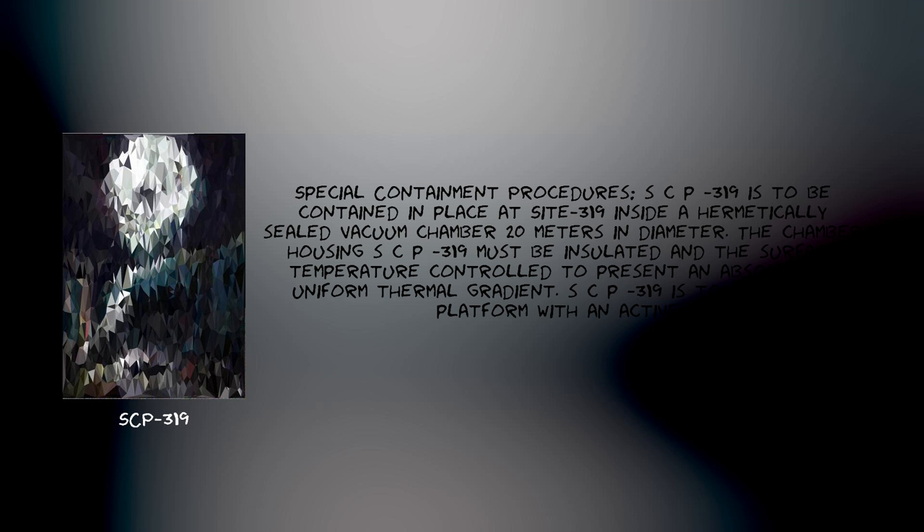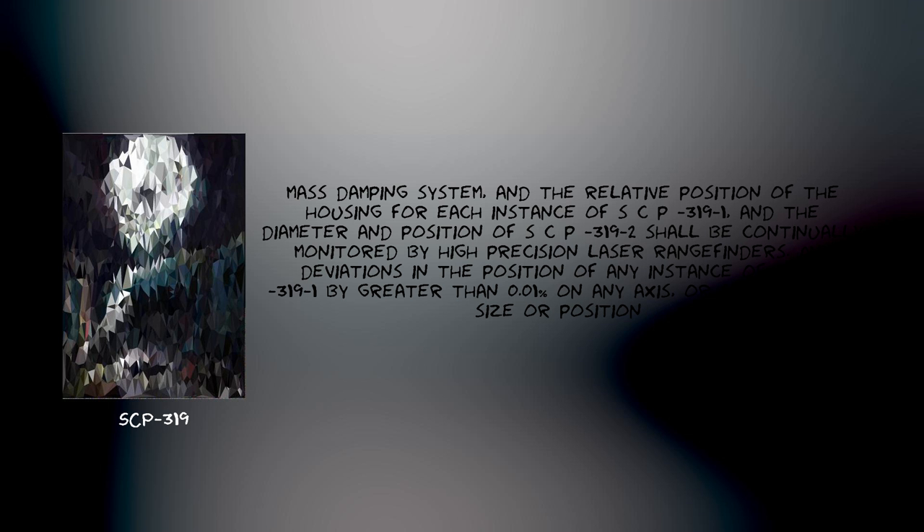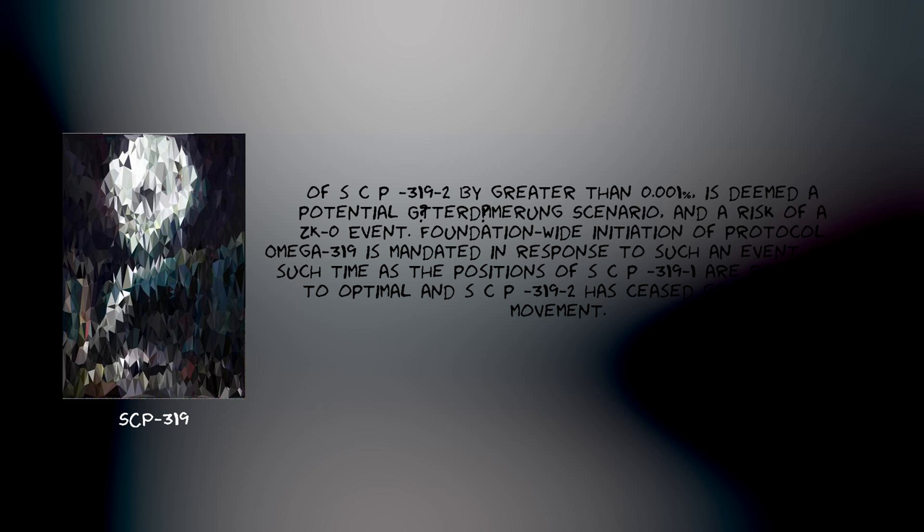SCP-319 is to be contained in place at Site-319 inside a hermetically sealed vacuum chamber 20 meters in diameter. The chamber housing SCP-319 must be insulated, and the surface temperature controlled to present an absolutely uniform thermal gradient. SCP-319 is to rest on a platform with an active mass damping system, and the relative position of the housing for each instance of SCP-319-1, and the diameter and position of SCP-319-2, shall be continually monitored by high-precision laser rangefinders. Any deviations in the position of any instance of SCP-319-1 by greater than 0.1 on any axis, or any change in size or position of SCP-319-2 by greater than 0.1, is deemed a potential Goddard Hammering scenario and a risk of a ZK-Class-0 event. Foundation-wide initiation of Protocol Omega-319 is mandated in response to such an event until such time as the positions of SCP-319-1 are returned to optimal and SCP-319-2 has ceased growth and movement.